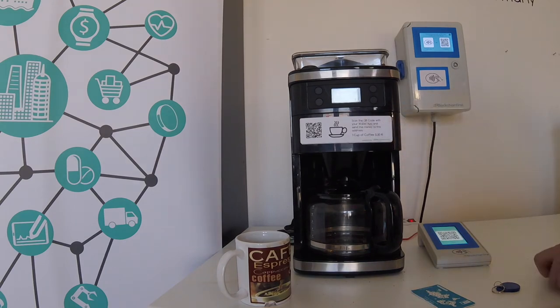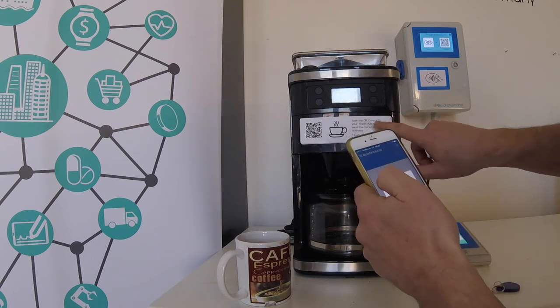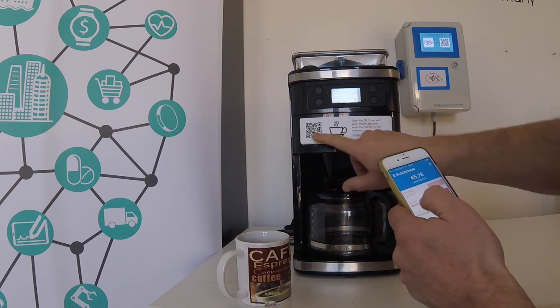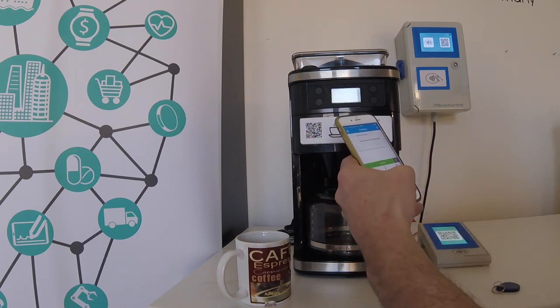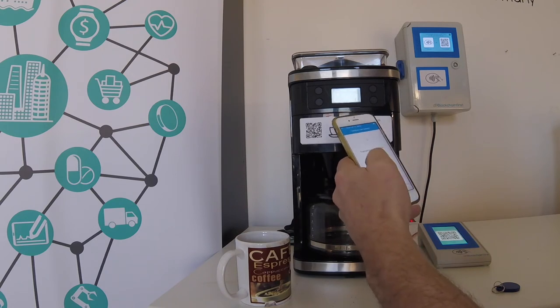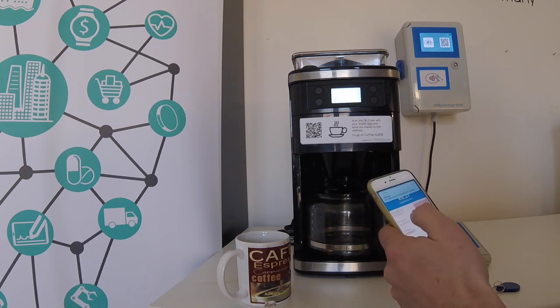So let's try it out and get some coffee with Bitcoin. I open my wallet app. Here in front of the machine you can see a little description, the price of the coffee, and the wallet address. I'm going to scan the QR code which is the wallet address, and I enter the amount of 30 cents. I send the money and now it should start.